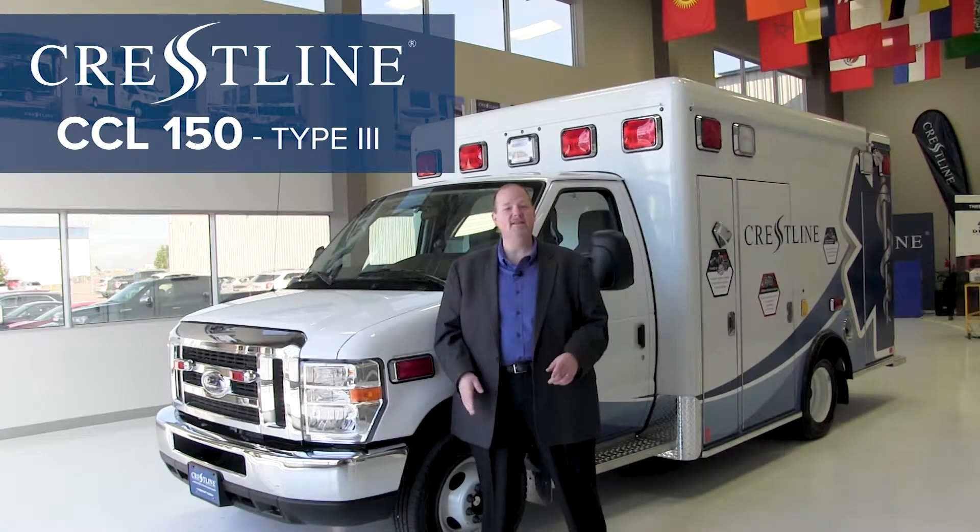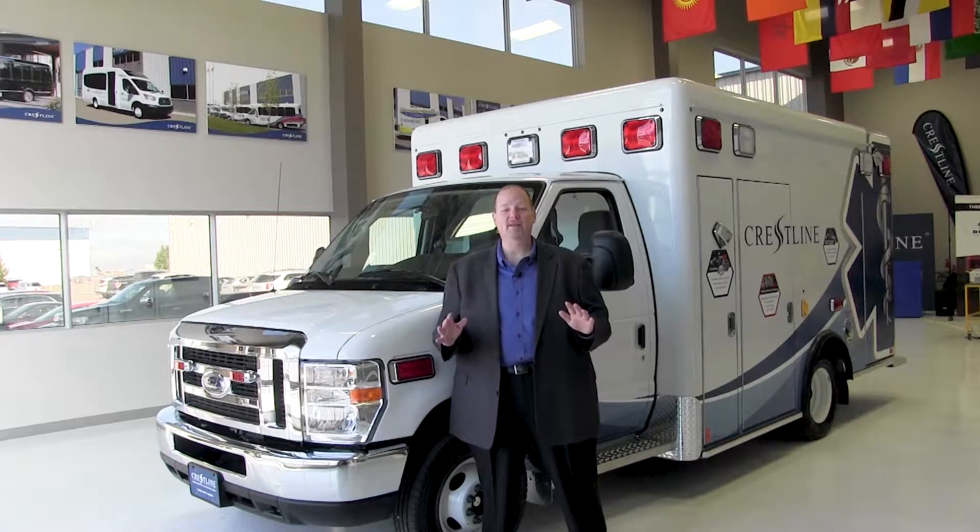Hi everybody, John Scone here. I've been a paramedic for 30 years and I've been in ambulance sales for over 25 years of that, and this is an exciting product — it's the Crestline CCL150. Right off the bat, let me tell you why it's different.